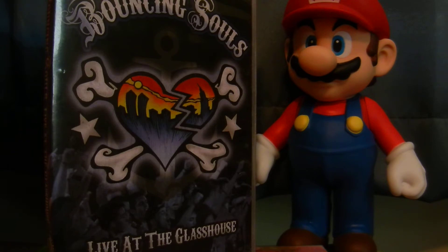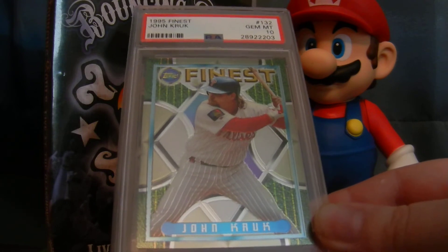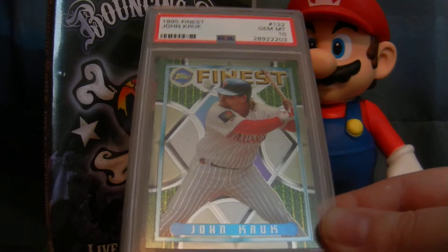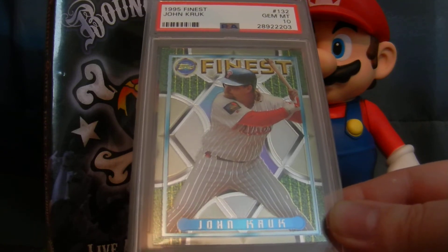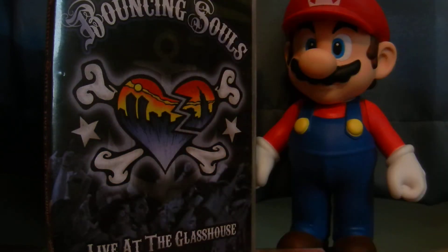I believe this is a PSA pop of one. This is from 1995 Topps Finest — just the base in a gem mint 10 of John Kruk. I wanted to add that for the Phillies PC. Love the 90s Finest; they have fantastic looking designs. Getting one of the Krukker, a fan favorite for the Phillies — why not? That's a fantastic card to add to the collection. Got that for best offer on eBay. I think I paid under $20, so I thought that was a nice deal.